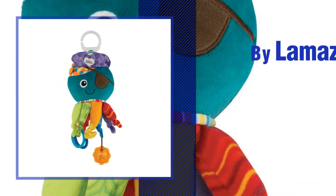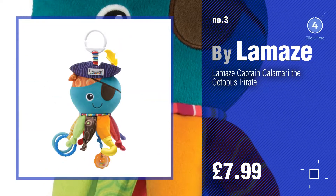Number 3. If you like these toys, click the circle and get yours.